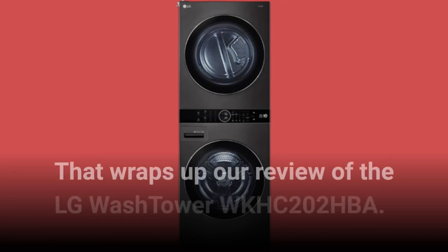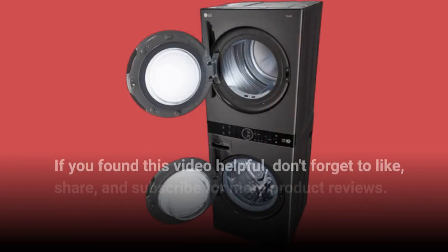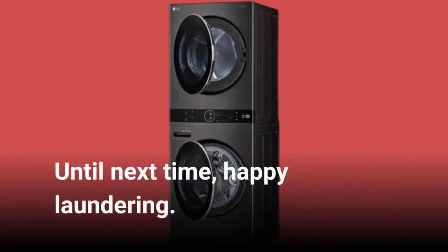That wraps up our review of the LG WASHTOWER WKHC202HBA. If you found this video helpful, don't forget to like, share, and subscribe for more product reviews. Until next time, Happy Laundering!